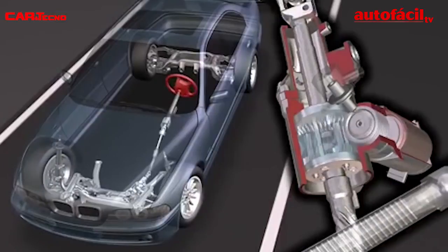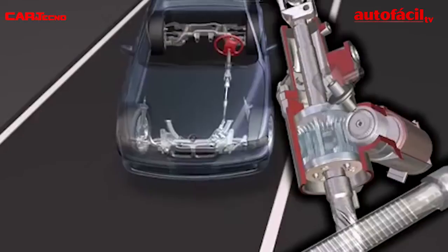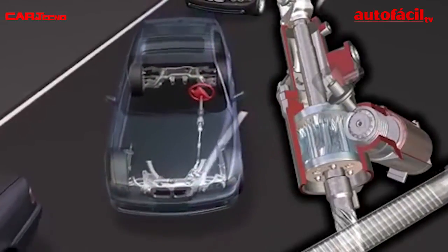At low speed, the electric motor supplements the rotation of the driver. In this mode, it behaves as a conventional steering response with only two turns lock to lock.